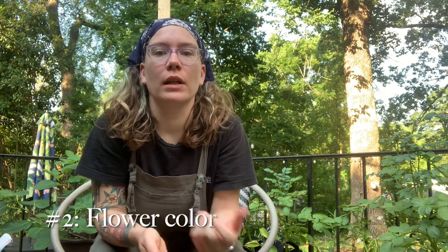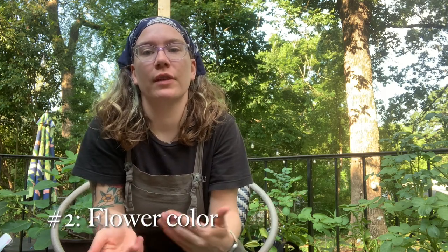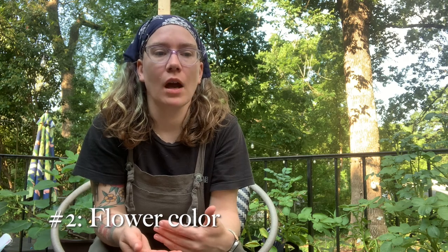The second thing I like to think about is flower color. Related to flower shape, different flower colors attract different pollinators as well. Some flowers even have patterns we can't see that attract pollinators. So I want to make sure that I have as many different colors of flowers as possible to attract a wider range of pollinators.